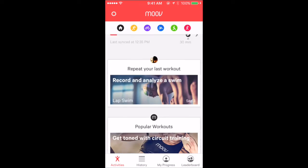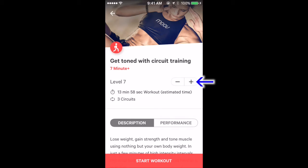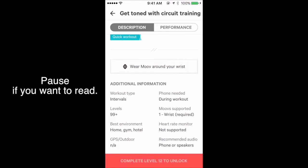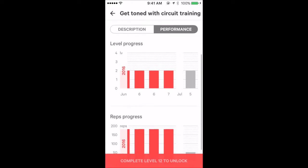Back to the main screen — the 7-minute plus circuit training. Just for curiosity, checking how high the level goes. The 7-minute plus circuit training becomes 28 minutes at level 24. I haven't done circuit training much.